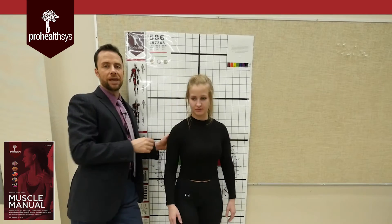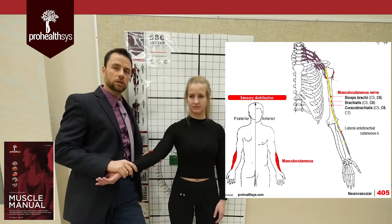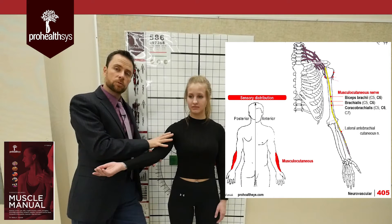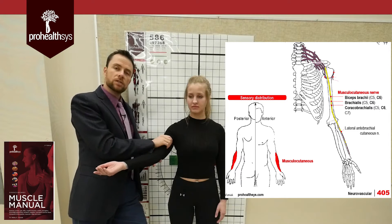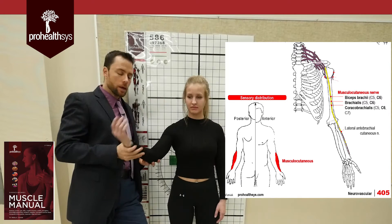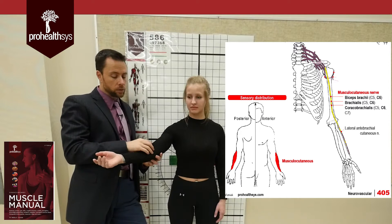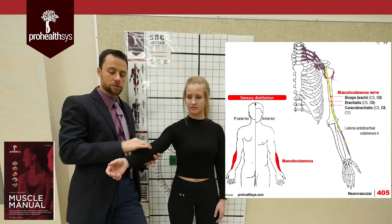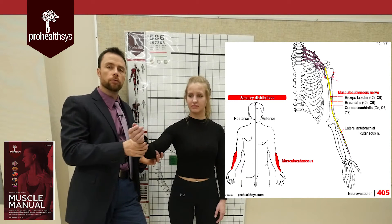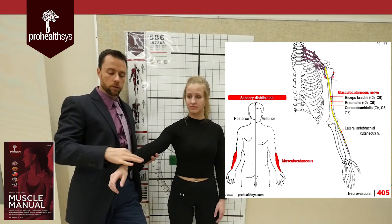Next is the musculocutaneous nerve. It comes off the brachial plexus, and on every cadaver dissection, this nerve runs through the coracobrachialis muscle, then goes deep to the biceps brachii and superficial to brachialis, supplying these anterior muscles of the arm — allowing flexion of the elbow and flexion of the shoulder. From the name, cutaneous tells you it gives cutaneous distribution over the lateral side of the forearm. A lesion of the musculocutaneous nerve causes weakness of biceps or elbow flexion with brachialis, weakness of shoulder flexion, and numbness and tingling over the forearm.